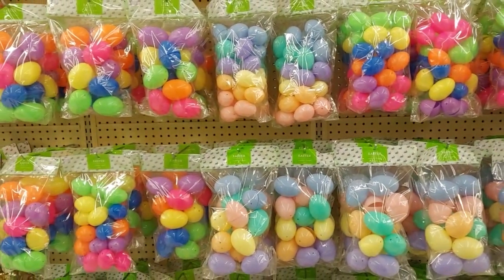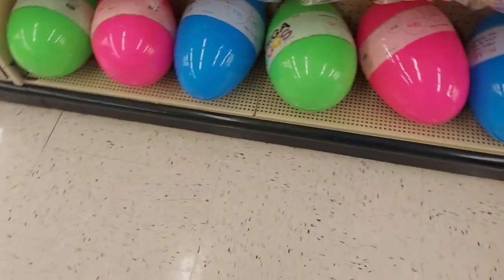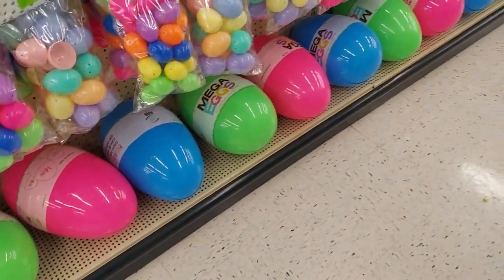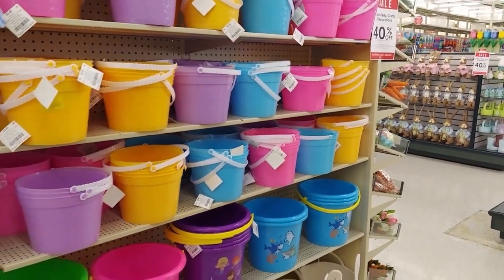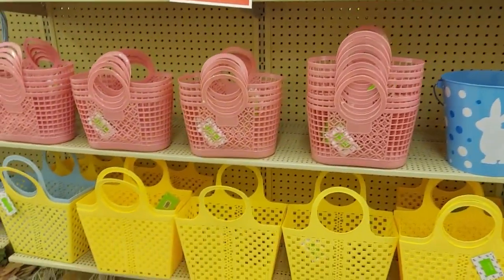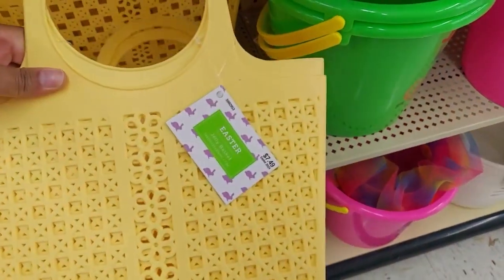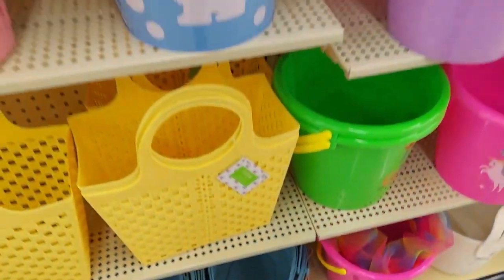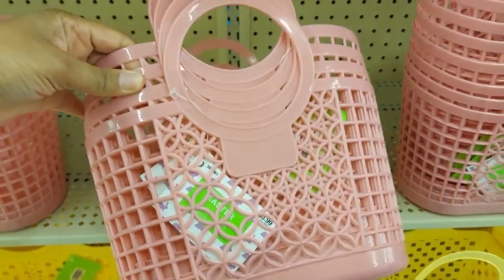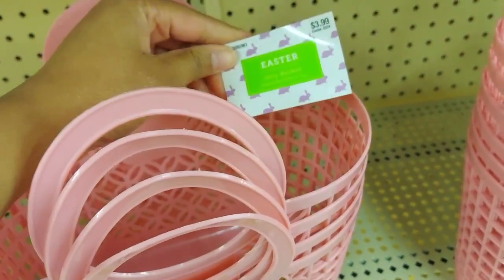They have lots of eggs here — fake eggs in different sizes. They also have the gold eggs, which are the ones that are supposed to have the big bucks in them. And then they had, of course, a lot of Easter baskets or Easter pails with lots of options. These would be great for maybe some type of DIY if you wanted to go up a notch from Dollar Tree or Walmart, and you could possibly reuse these for a couple of years as well.